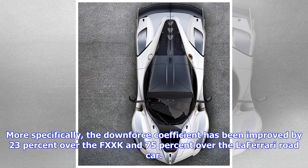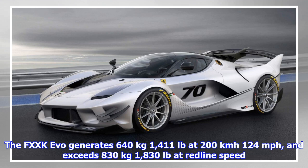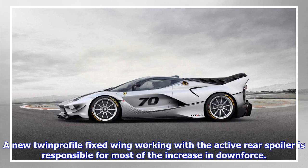More specifically, the downforce coefficient has been improved by 23% over the FXX-K and 75% over the LaFerrari road car. The FXX-K Evo generates 640 kg (1,411 lb) at 200 km/h (124 mph), and exceeds 830 kg (1,830 lb) at redline speed.